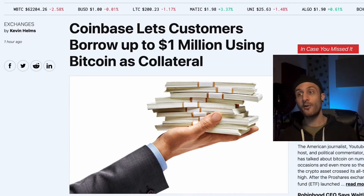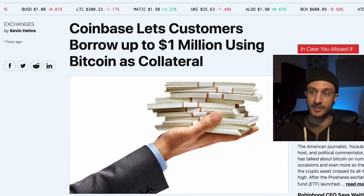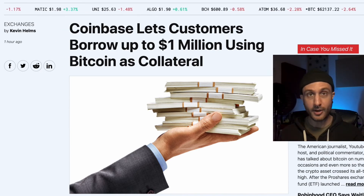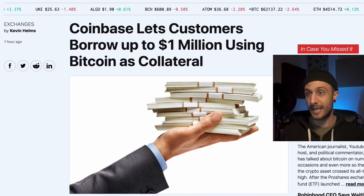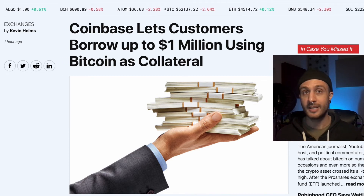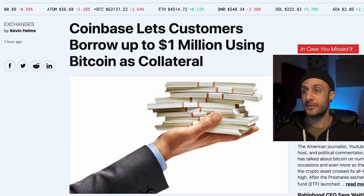Coinbase is letting customers borrow up to $1 million using Bitcoin as collateral. This is the idea of using digital assets as collateral. Your music and your NFTs that live on a ledger are digital assets just like this. Can you use them to get loans? You can — there are certain sites to do it, and eventually Coinbase, I imagine, is going to let you do it, especially after their deal with United Masters.